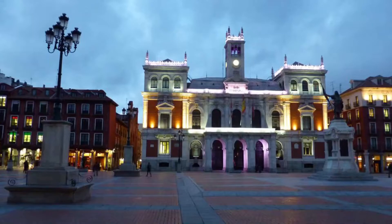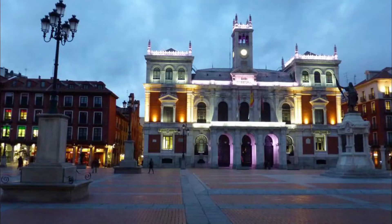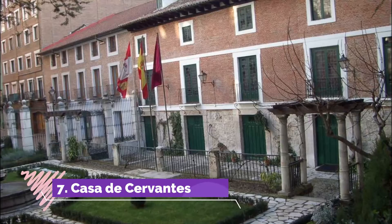Number six: Plaza Mayor. Almost every Spanish city has a Plaza Mayor, but few will be as large or as old as Valladolid's. The square has been known as Plaza Mayor since the 1300s, and the current design is from the 1500s, following a city-wide fire.